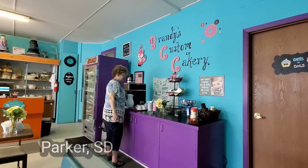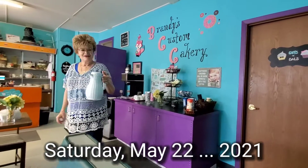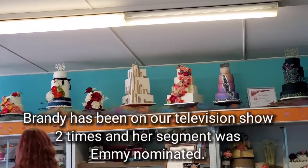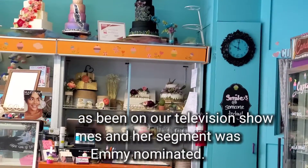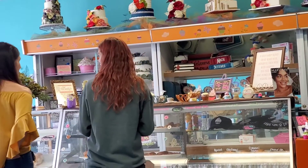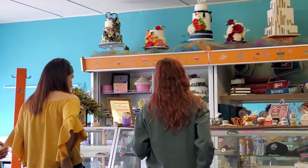Here we are at Brandy's Custom Cakery. Faith is getting herself a little coffee there. Brandy has been on our television show two times, and her segment was Emmy nominated, which was awesome. In just a little bit we'll talk to Brandy and show you a little bit of when she was on the Burning Show.